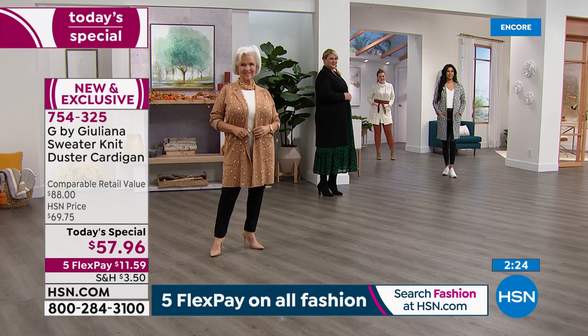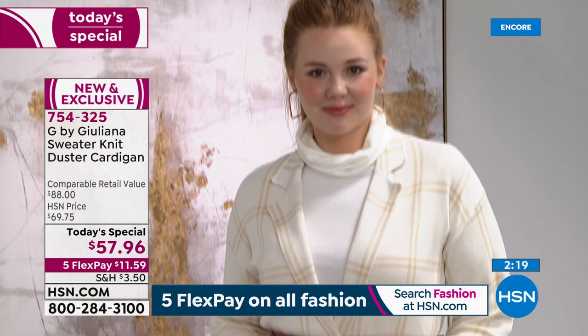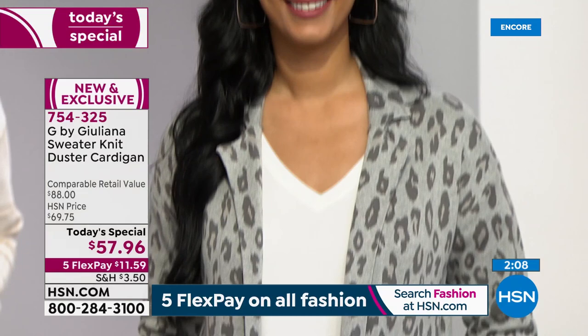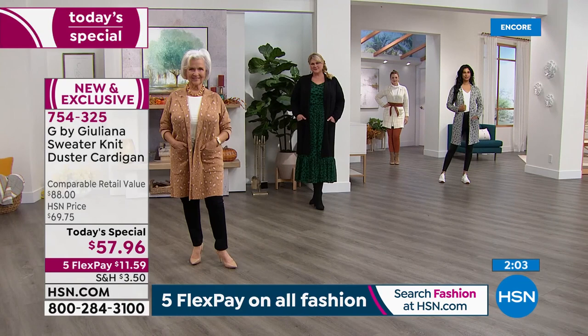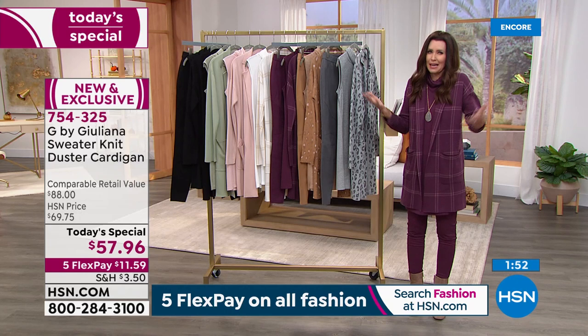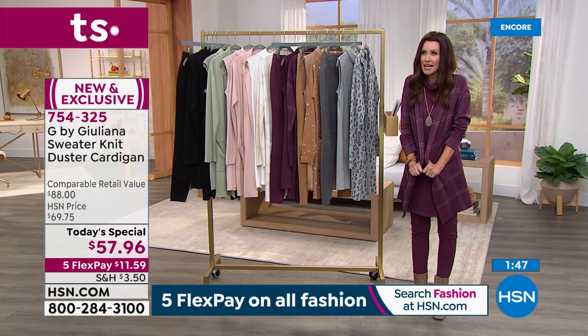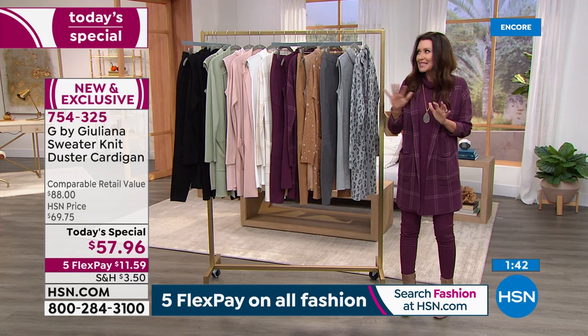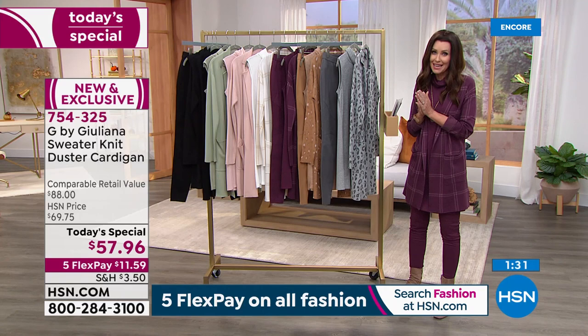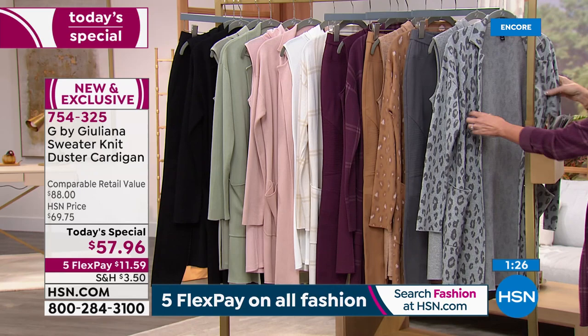You can absolutely wear this year round — think about a chilly spring morning, running out for coffee, throwing it on over your v-neck tee, denim, and sneakers. Going to a farmer's market. For the holidays when people come over, this is going to double as your cardigan and sweater, especially in that beautiful wine color. I just love this piece because it has made my life easier — I throw it on over anything and feel polished, sophisticated, and elevated.